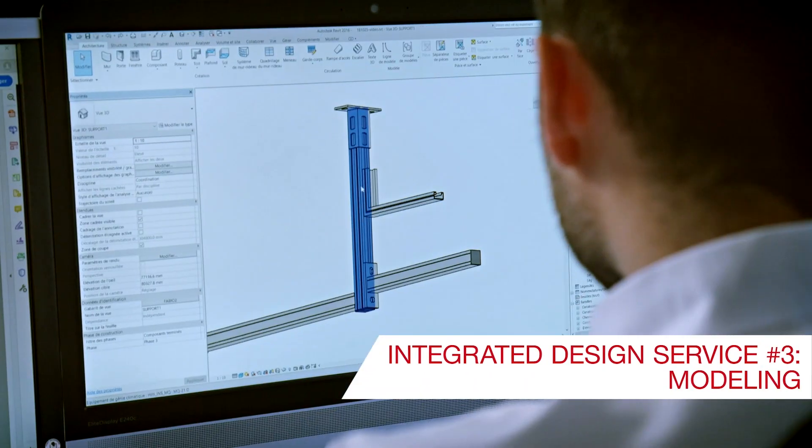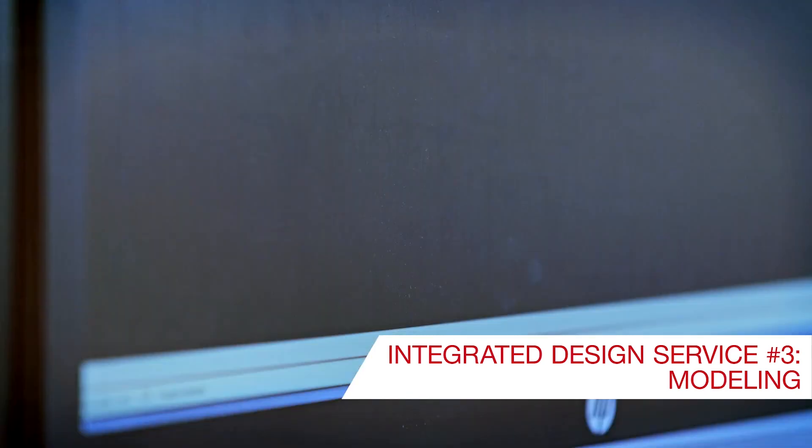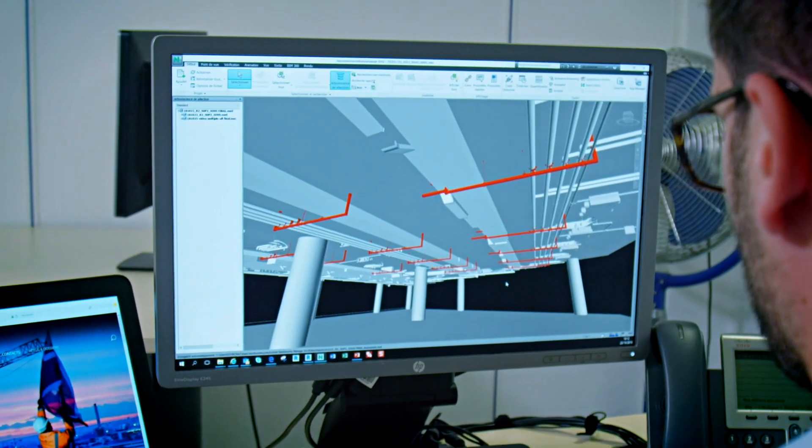Then, through our BIM modeling services, we add the design supports directly into your model, where we can identify any issues that may need redesigning.